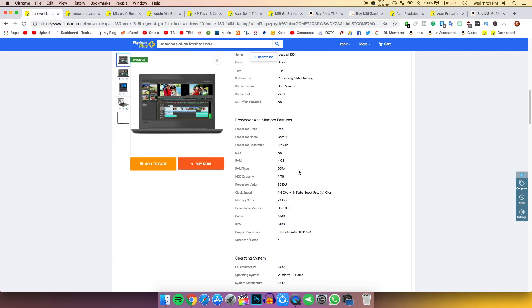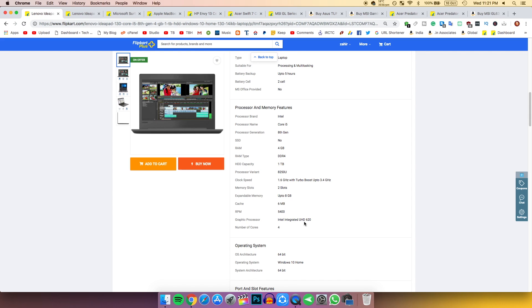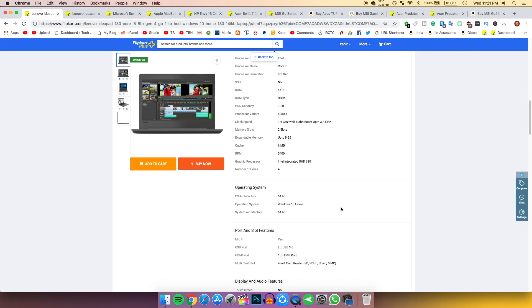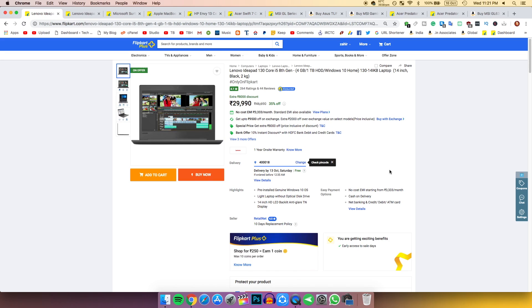For 30,000 rupees you are getting 4 cores at 1.6 GHz. You don't get a dedicated graphics card but you get the Intel UHD 620. You're getting around an 8,000 rupee discount — that's amazing and one of the best budget laptop deals I found.